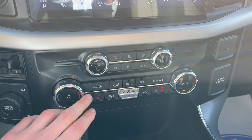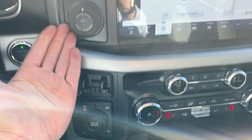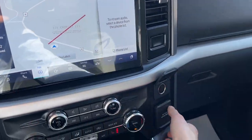You also have your different climate controls down here — it is dual zone climate of course. Your heated seat controls, 4x4 modes, your brake controller, and pro trailer backup assist. You also get wireless Apple CarPlay and Android Auto.